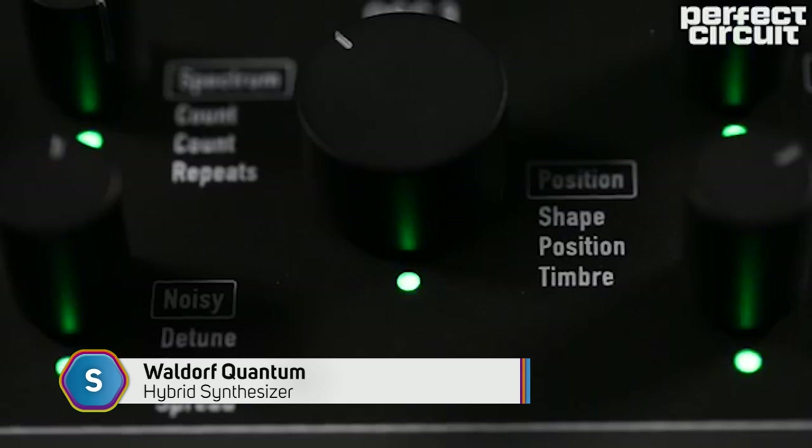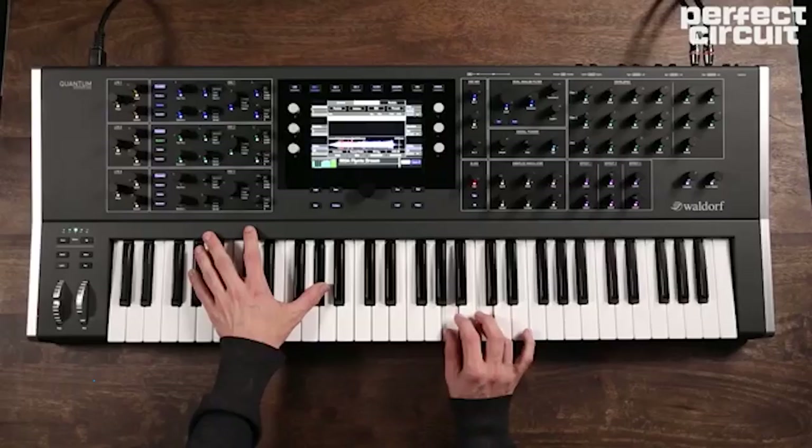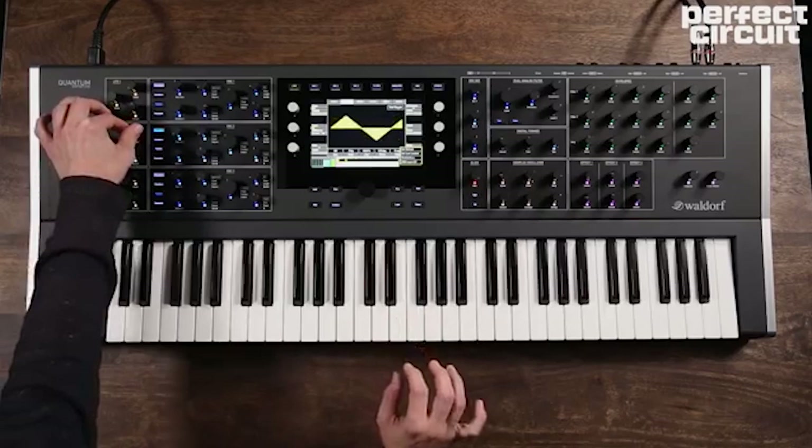Back to February, and our Pro Audio team got very excited as the long-awaited Waldorf Quantum Hybrid synth landed. With an exquisite design, Quantum combines the raw power of a classic digital and analog hybrid synthesizer with futuristic sounds that are only possible with today's software synthesizers.